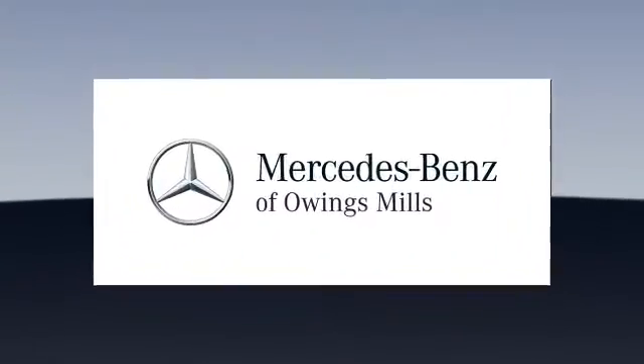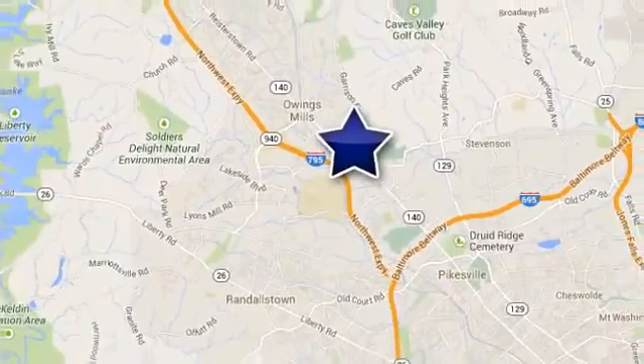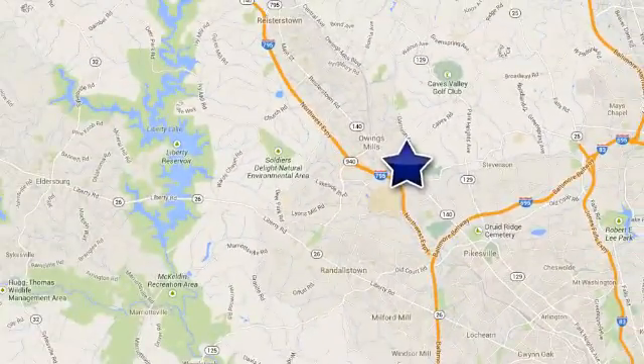Mercedes-Benz of Owings Mills, minutes from Baltimore, Towson, and Parkville. Conveniently located off of Garrison Forest Road on Reisterstown Road.